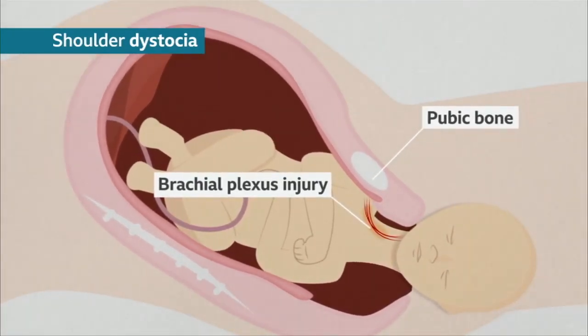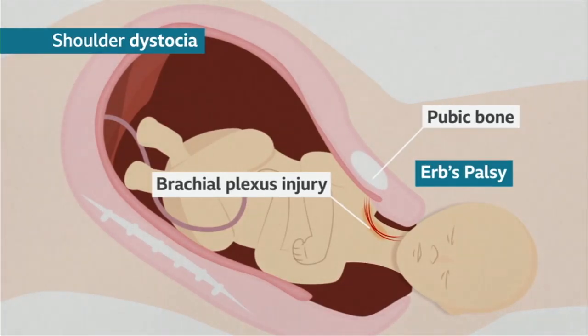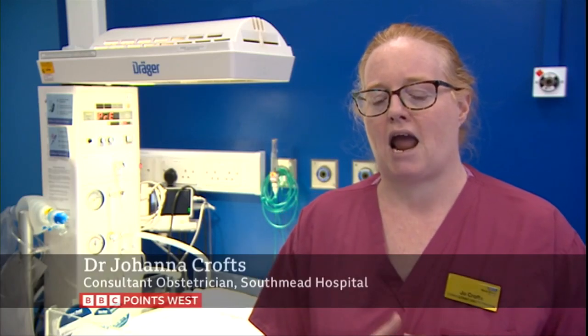And the harder you pull, the more likely you are to injure the baby and have nerve damage. But the instinctive reaction if a baby is stuck and you need to get the baby out is to pull. And so a lot of our training is all about how we use specific manoeuvres to stop staff pulling and to gently, carefully deliver the baby safely.